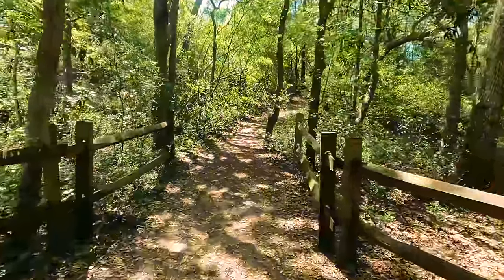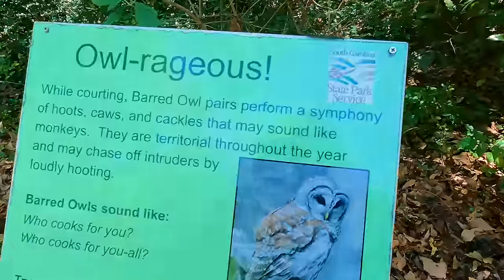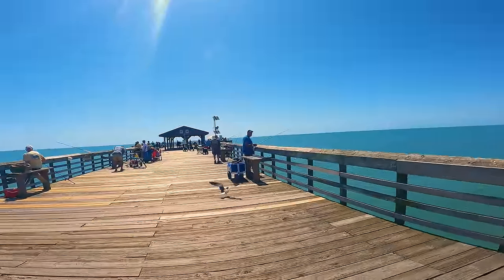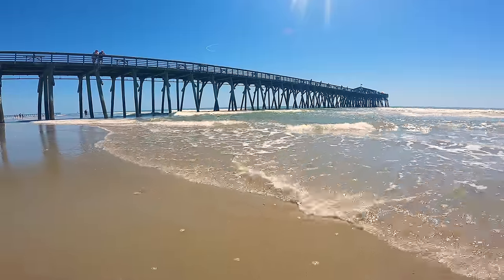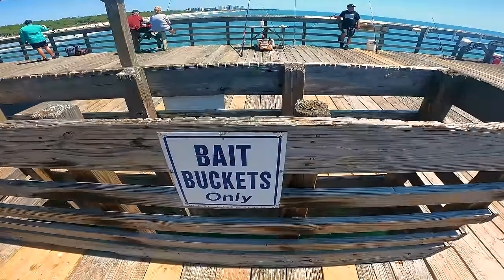Five miles south of the Sky Wheel is Myrtle Beach State Park — $8 for adults, $4 for children 6–15. This is one of four oceanfront state parks in South Carolina, with cabins, a nature center with trails, a beach, and a pier. The park is great for fishing — you'll find king mackerel and red drum from May through November, and redfish and sea trout from July through November. Note that no pets are allowed on the beach between 10 a.m. and 5 p.m. from May through Labor Day.